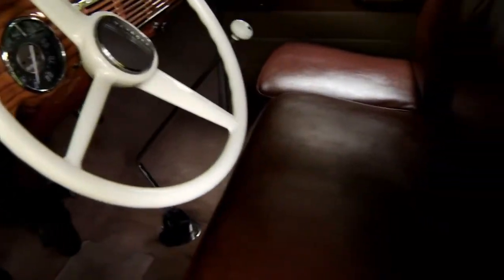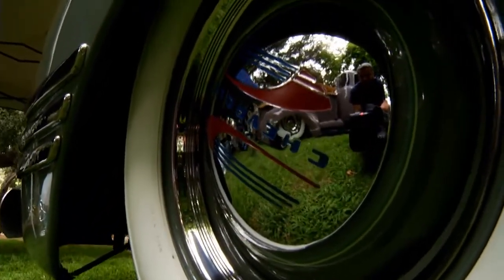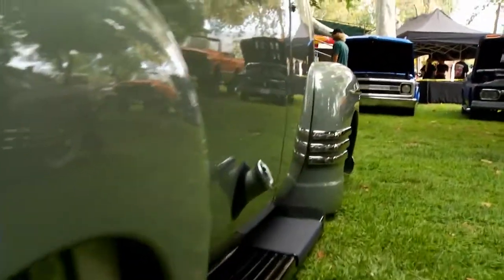I forget what year it was but I won a plaque for best interior. I'm going to change the rims — I want to put artillery rims on there. They have the original rims on now, but my next step is to put artillery rims on. I think it will make the car look a lot nicer.